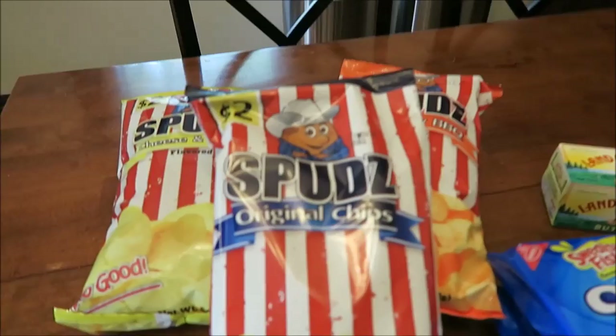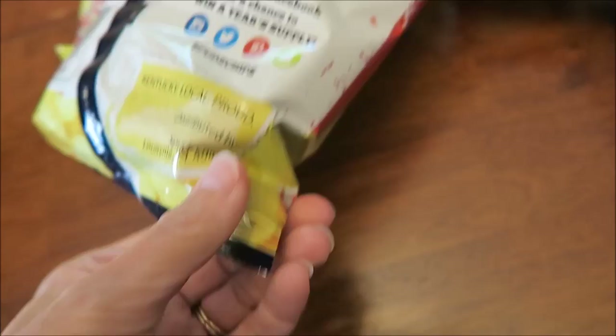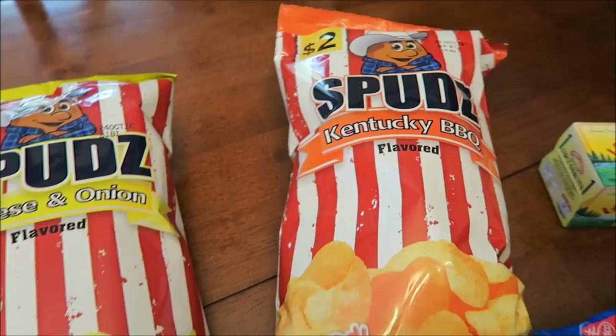Today Kevin went to a Kroger in Lexington and found some new chips for us to try. These are called Spuds Original Chips, made in Kentucky — Louisville, Kentucky — so that's pretty cool. We'll be trying the original, cheese and onion, and Kentucky barbecue flavors.